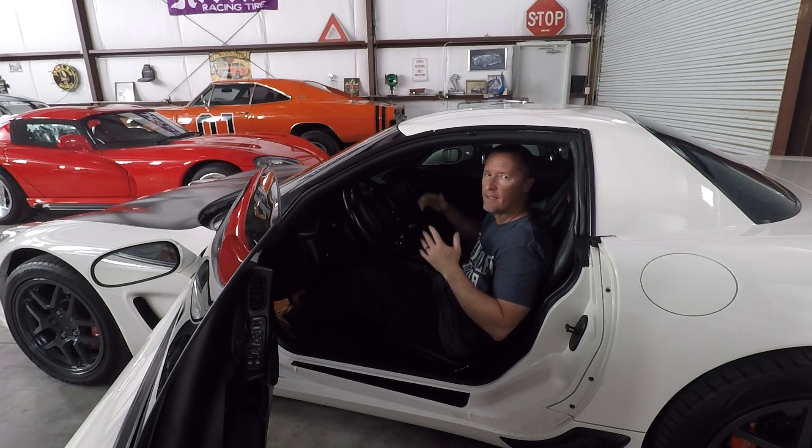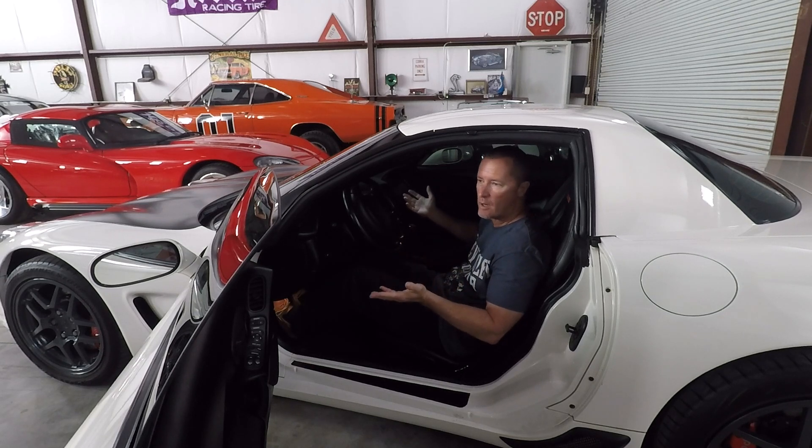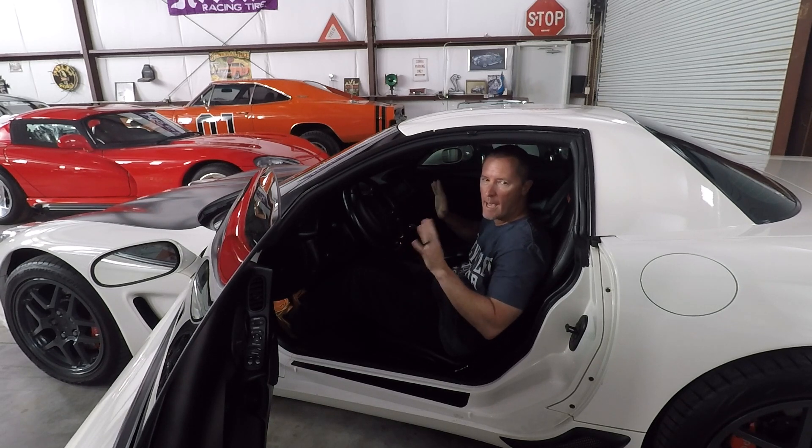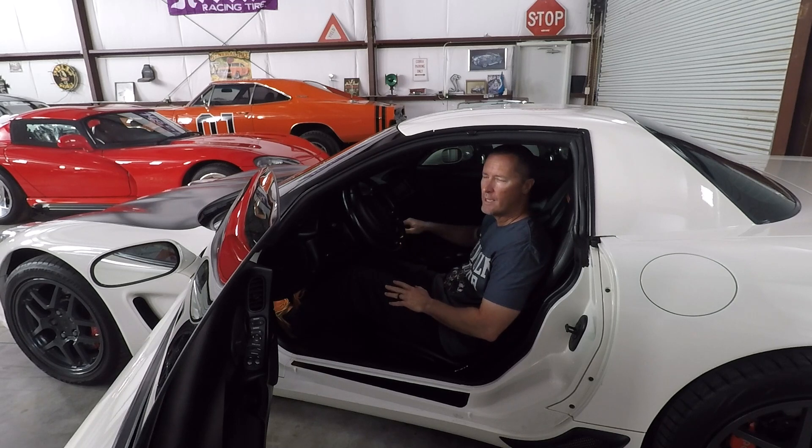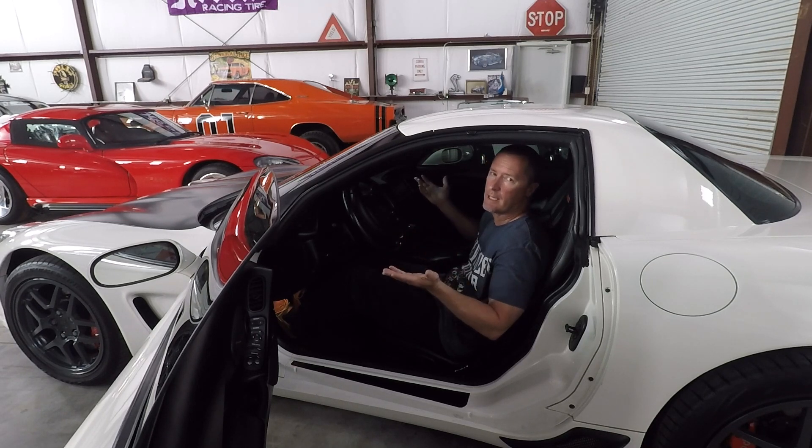It's actually kind of a sleeper - so let's start it up and show you that. There's nothing to indicate there's anything not stock about this car - no heads, no cam, no exhaust, nothing that rumbles. It's very quiet, very mellow, very subdued. Down below you can hear a little bit of a blower whine but not really - it could just be a belt for that matter. If a Z06 could be a sleeper, this car would be one. I'm going to hook up the camera and take you out for a little spin to show you what it's all about.